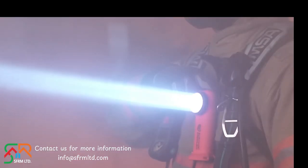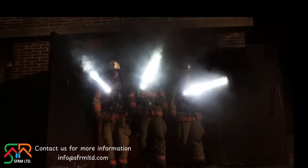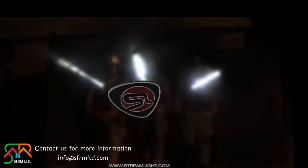Why did we improve the top right-angle flashlight on the market? Because at Streamlight, we don't just make flashlights. We shape illumination.